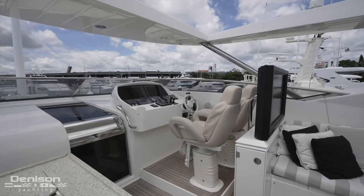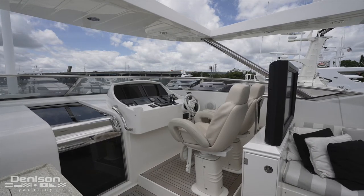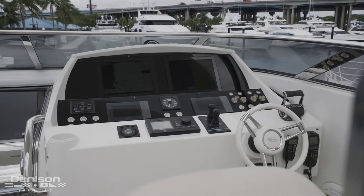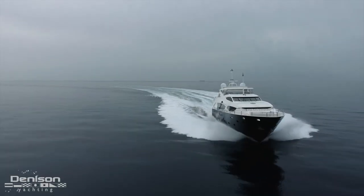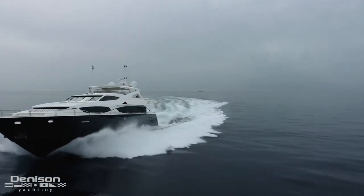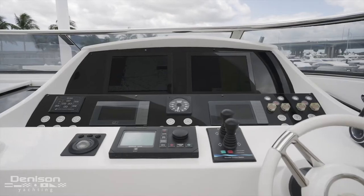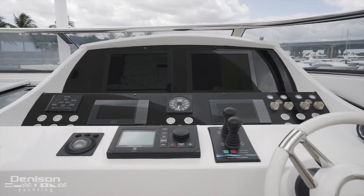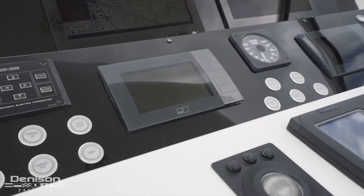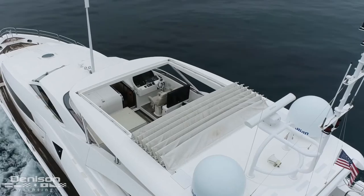Forward and to starboard up here is the upper helm station. Found at this command center are two all-weather adjustable helm seats that face the controls you'll be using when the sun is shining and you're off to see the world. This helm is a paired-down version of the main helm, which we are going to check out in just a minute. You have all of the features you'll need to operate this yacht safely without the need to step into the wheelhouse. Some of what you'll find here are a pair of multi-function displays, engine monitors, and crucial tools like a Simrad autopilot, thruster joysticks, and engine throttles.